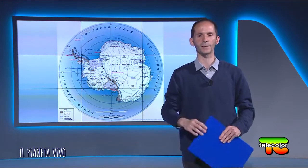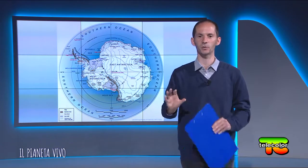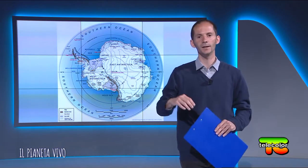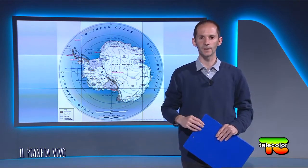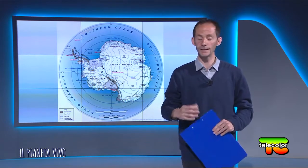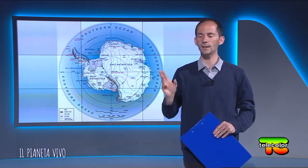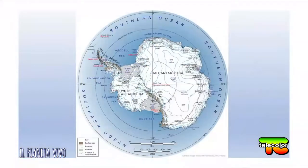Quali sono le sue caratteristiche? Il clima è tipicamente polare, soprattutto a livello continentale, mentre è marittimo lungo le sue coste. La parte occidentale del continente antartico è costellata di vulcani subglaciali, dalla penisola antartica fino al mare di Ross.